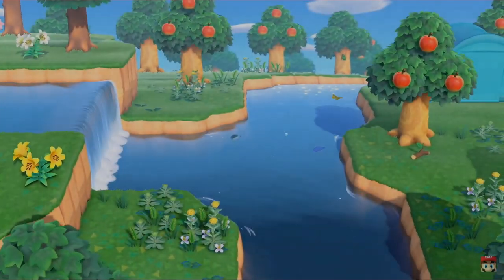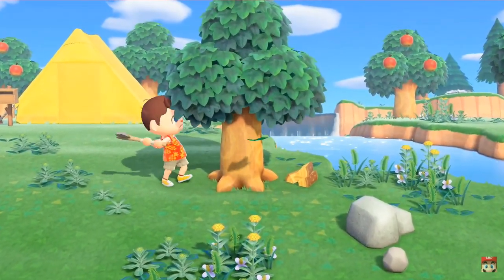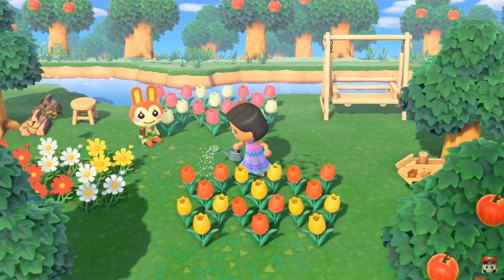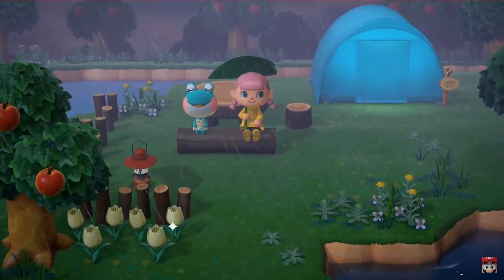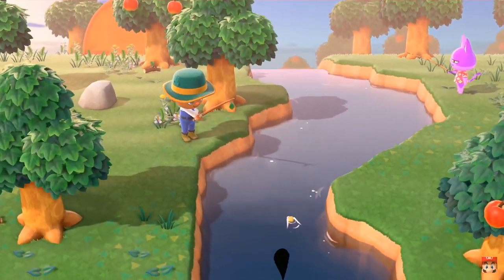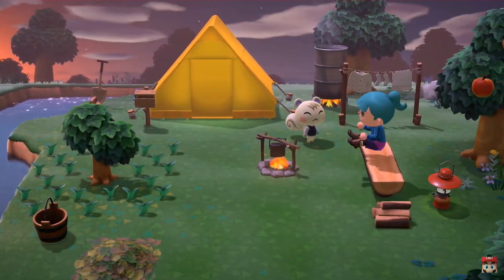You know you're an Animal Crossing fan when they announce a Nintendo Direct specific to Animal Crossing and you don't even want to believe it — you're so used to the lack of information, the punishment of not knowing, that you'll have to believe it when you see it. But here we are, a month away from the release, finally able to say that we have some information about Animal Crossing: New Horizons.